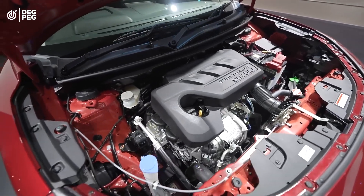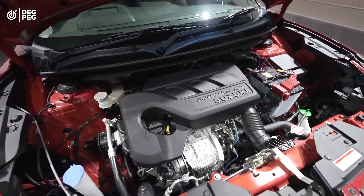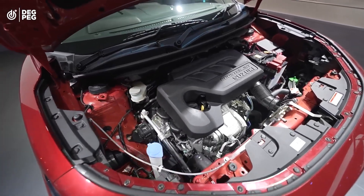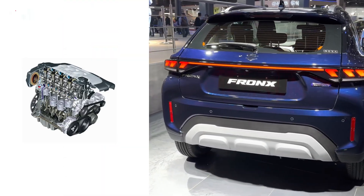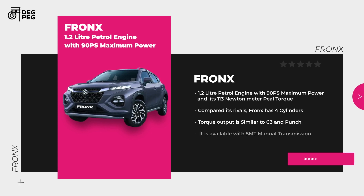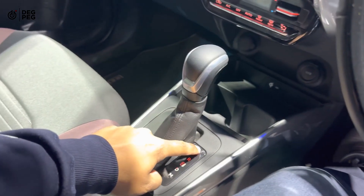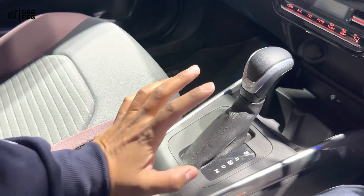Coming on to engine specifications, the Fronx has a 1.2 liter petrol engine with 90 PS maximum power and it produces 130 Newton meter peak torque. Compared to its rivals, Fronx has four cylinders — the power output is better than the rest of the cars and torque output is similar to the C3 and Punch. It is available with 5-speed MT manual transmission as well as 5-speed AMT automatic transmission.